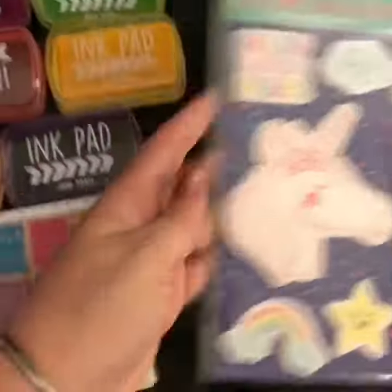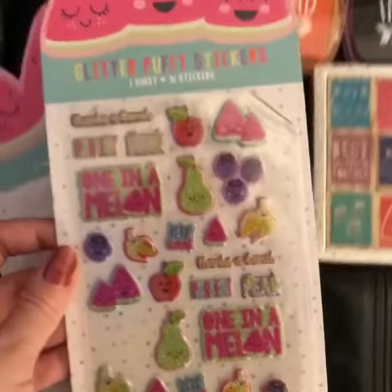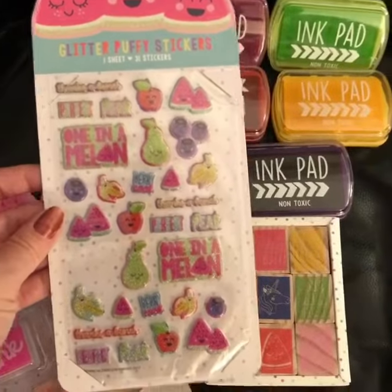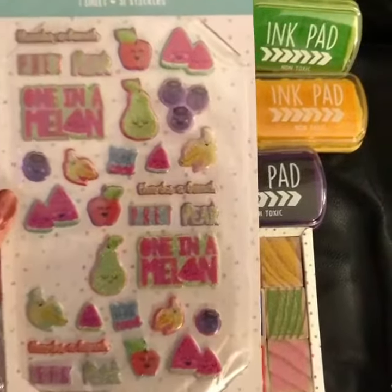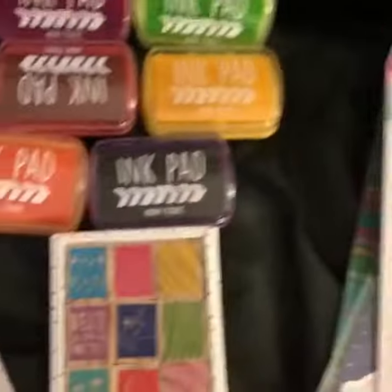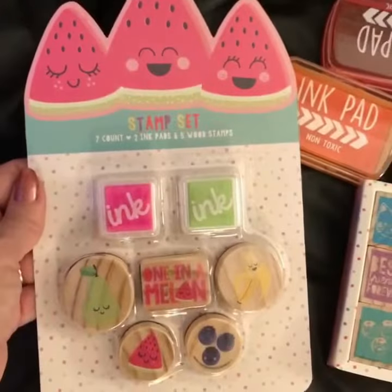This one has a little unicorn on it — so cute! I got some matching stickers that match it. There's one or two of them missing because Carrie got a hold of it, but it also says 'one in the melon' and 'thanks a bunch.' I thought these were so cute.